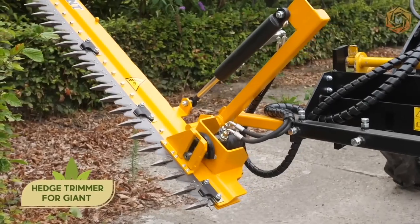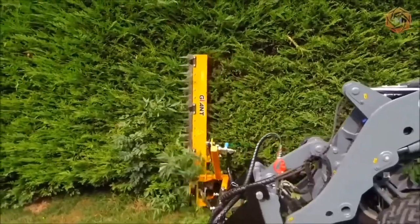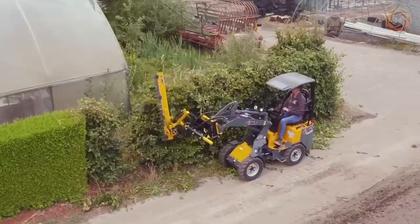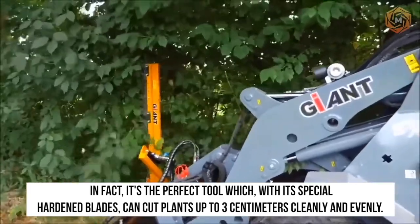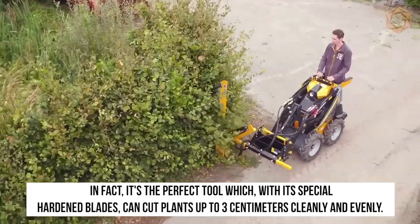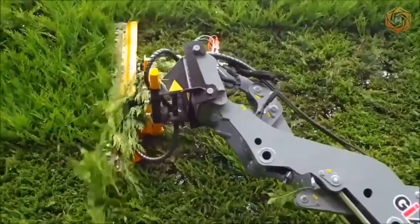Do you want your hedges around your home to be in good condition at all times? Then you need this hedge trimmer for giant loaders and skid steer loaders. It's the perfect tool which, with its special hardened blades, can cut plants up to 3 centimeters cleanly and evenly. So don't worry about your investment — you'll be satisfied with the results.